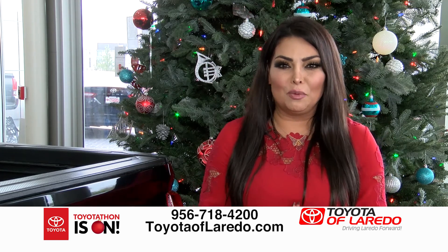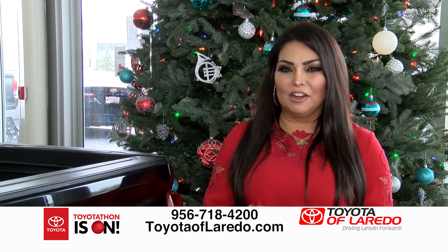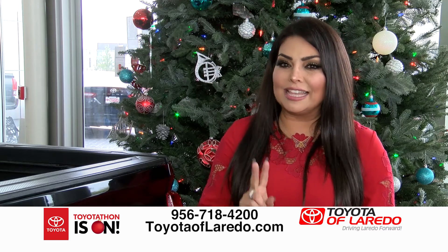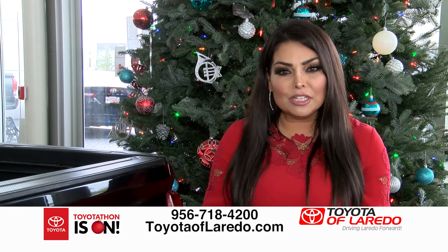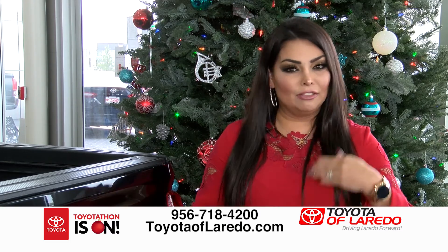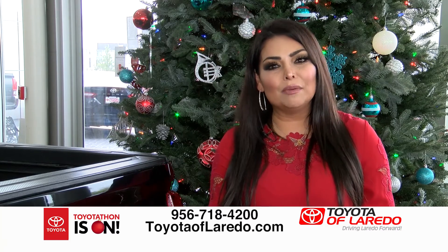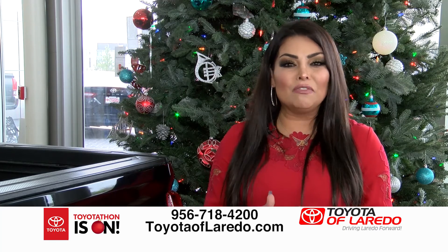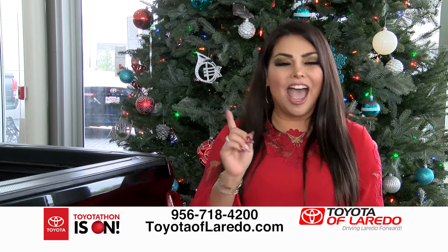Well guys, it was a great show today here at Toyota of Laredo. We spoke about Toyotathon, which ends on January 2nd. It's the best time of the year to buy. The phone number and website are on the screen — give us a call or get online to get pre-approved. We have great new deals for lease or purchase, and Rafa showed the used car lineup. Thank you very much. Here at Toyota of Laredo, we don't want your money — we want your business. Happy holidays!